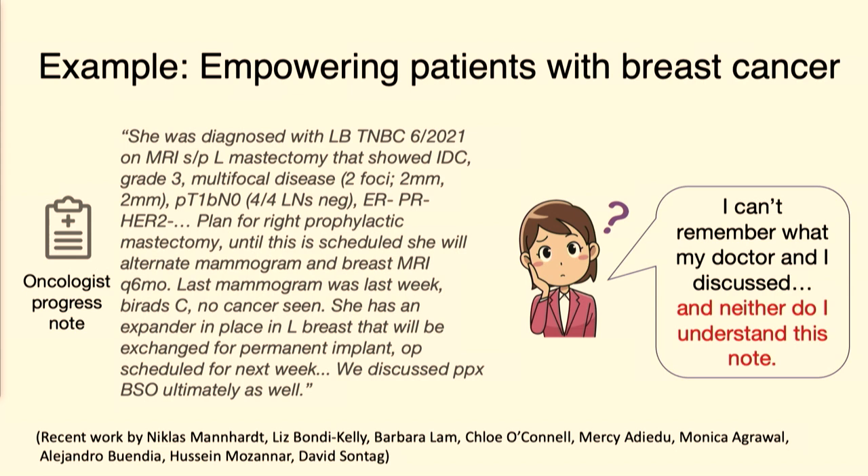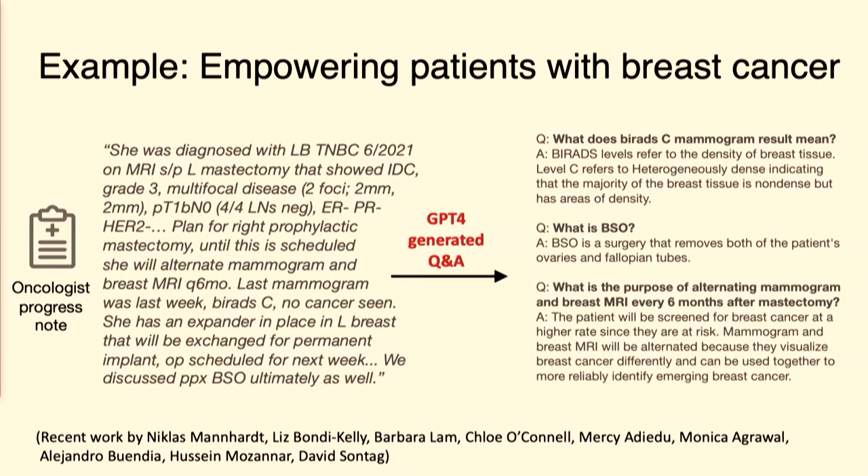It's for good reason, because there's a lot of complexity in medicine. We think there is a really interesting opportunity to use AI to help patients better understand their health from the lens of their health records. In a recent study here at MIT, we've built a browser plug-in that patients can use to take their notes and understand them better. We will translate notes from clinician-speak to patient-speak, define clinical concepts that might be unusual for patients, and automatically generate questions and answers that we anticipate patients might have about their medical record.